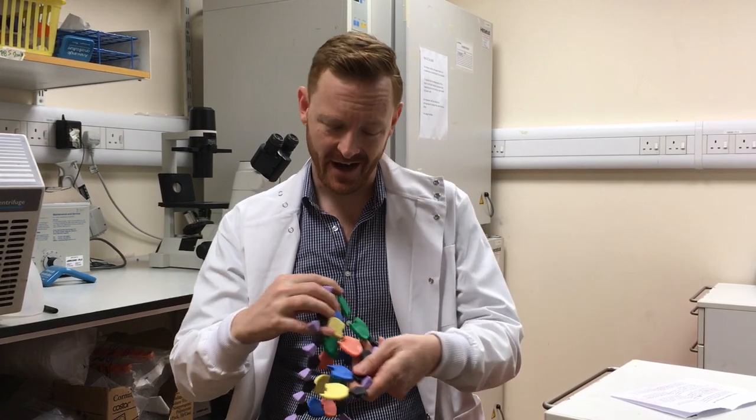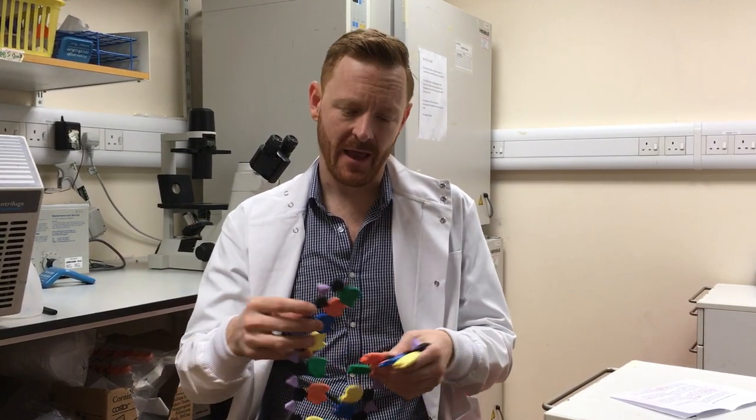Without it, the DNA can be tangled and break apart, and this can lead to mistakes in cells which can cause them to die or even to become cancerous. So in patients with Bloom syndrome, their Bloom helicase doesn't work properly.